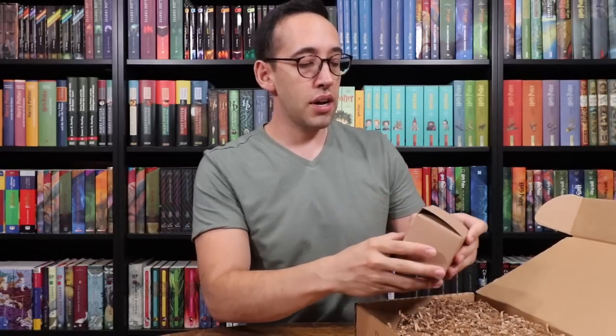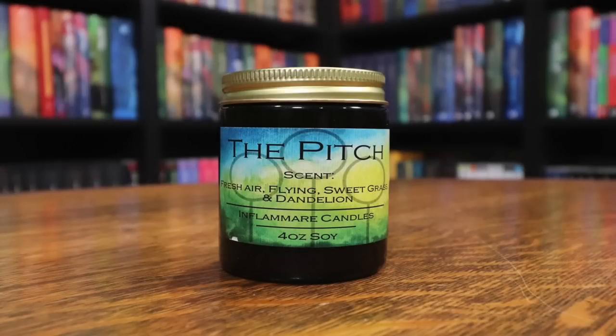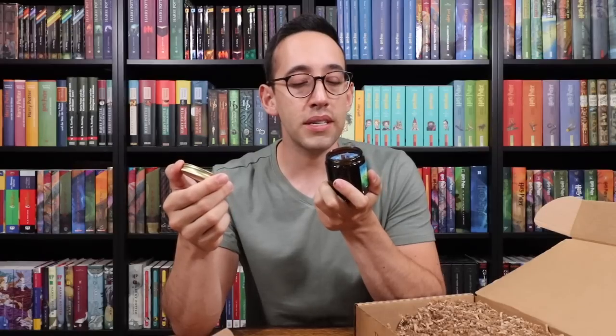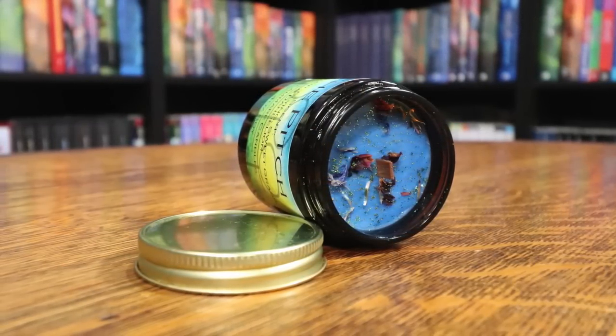There are lots of schniglies in here, and there is a little box. Let's see what's inside the little box — a jar, probably a candle. Quidditch and apparition are the lessons in this box, or it'd probably be flying lessons, not necessarily Quidditch lessons. This candle is called The Pitch, and the scent is fresh air, flying, sweet grass, and dandelion. It's a nice color — smells very fresh, like fresh laundry, maybe some lavender mixed in there. Very nice, fresh smell, and it is a woodwick candle. On the top, there's some decorative filling and glitter, and it is a blue — or possibly purple — candle.